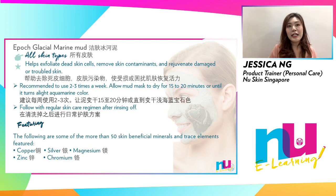For all skin types, Glacial Marine Mud is recommended to be used two to three times a week. Let the mud dry after 15 to 20 minutes and rinse off with lukewarm water, then follow with your regular skin care regimen.